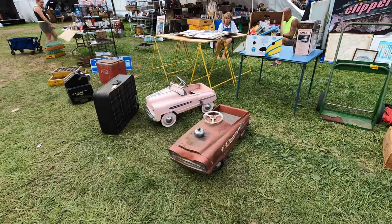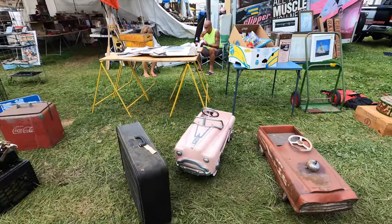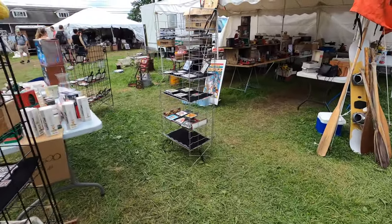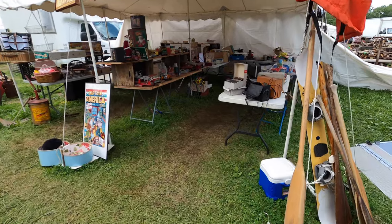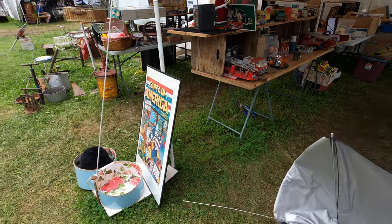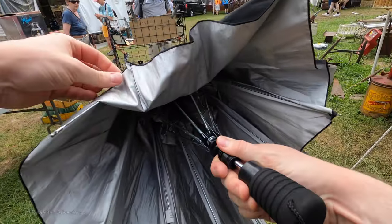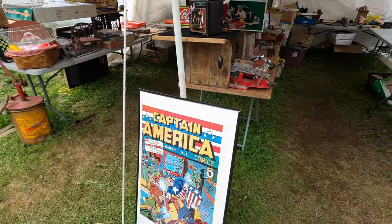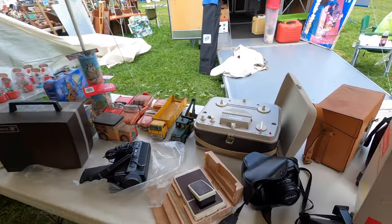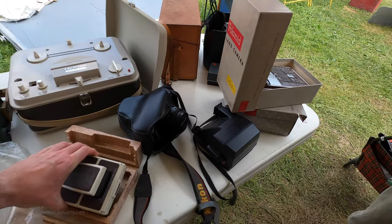I like those old pedal cars there. Anything that would look nostalgic in the garage. The reason I have an umbrella is not because of rain, but because of the sun. It was so hot that my camera was overheating after about five minutes, and also I was overheating. So the umbrella was very helpful — I highly recommend it.